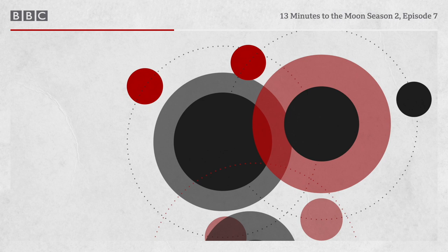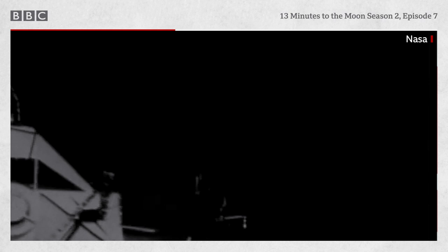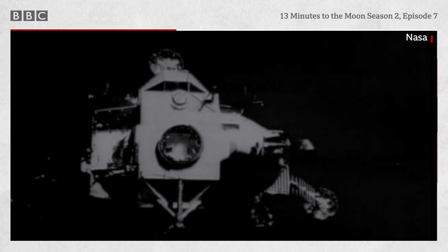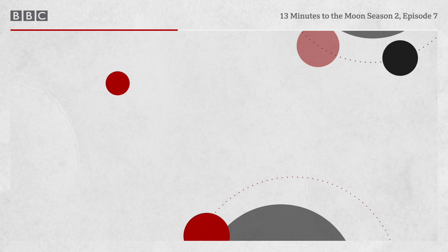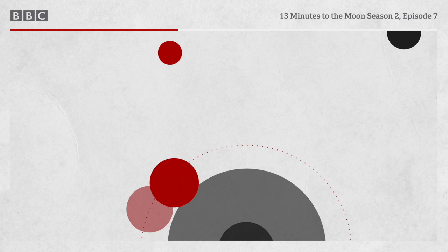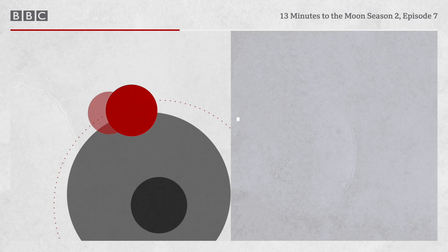Through the static, mission control hears Swigert count down to the release of the bolt holding Aquarius to Odyssey. The crew brace themselves. 'That gave a jolt right there.' That cast the LEM off to the side directionally from the entry path, offering some separation so it wouldn't run into them during re-entry. Hayes watches Aquarius recede, now on its own path to re-enter Earth's atmosphere — a journey that must end in its certain destruction. In mission control, Capcom Joe Kerwin speaks for everyone: 'Farewell, Aquarius, and we thank you.'